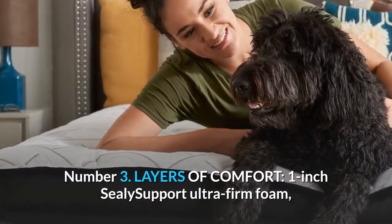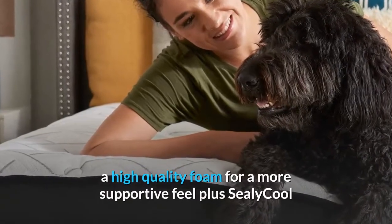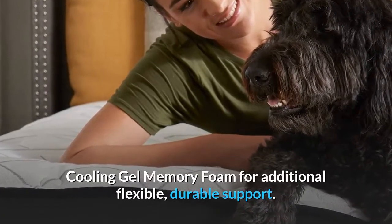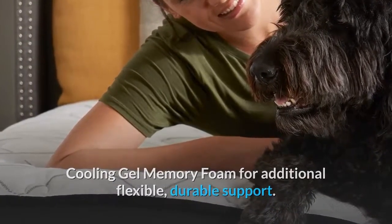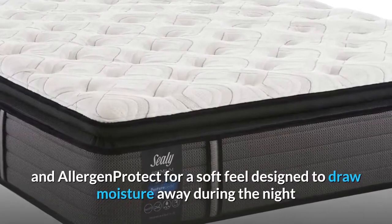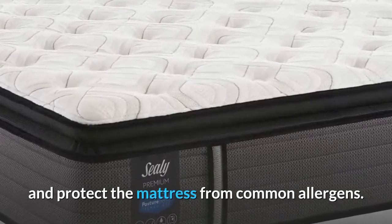Number 3: Layers of Comfort — 1-inch Sealy Support Ultra Firm Foam, a high-quality foam for a more supportive feel, plus Sealy Cool Cooling Gel Memory Foam for additional flexible, durable support. Designed with Supreme Loft Cover with Moisture Protect and Allergen Protect for a soft feel, designed to draw moisture away during the night and protect the mattress from common allergens.